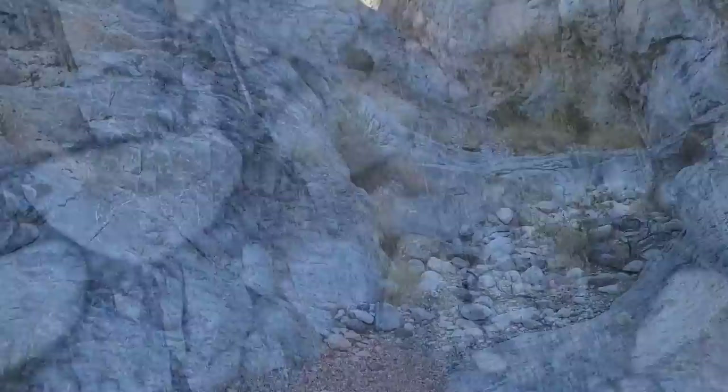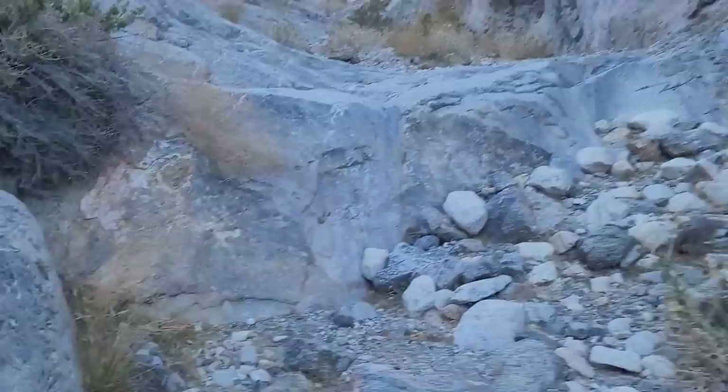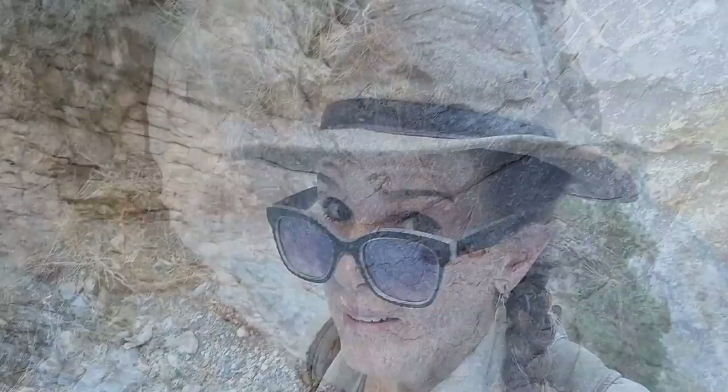Here you can really see that during a flash flood there's probably a waterfall coming down here. Look how the water has worn this rock pretty smooth coming over the edge. Definitely don't do this hike if there are any clouds anywhere in the sky.